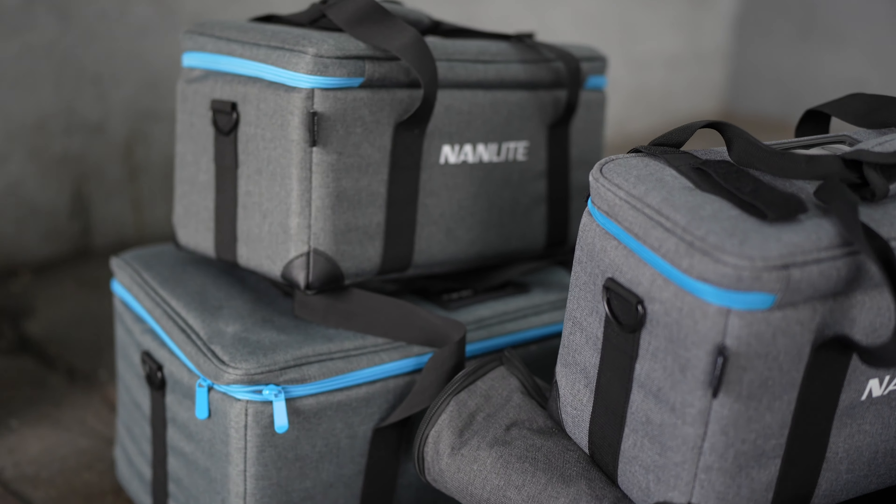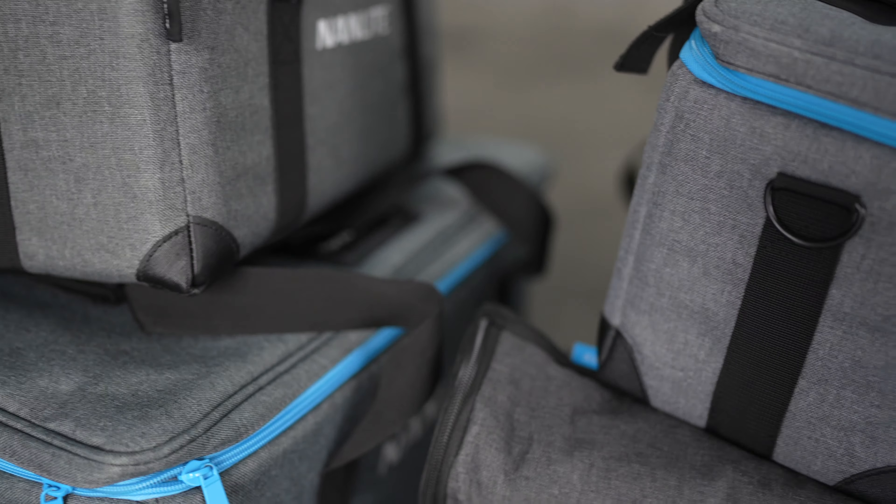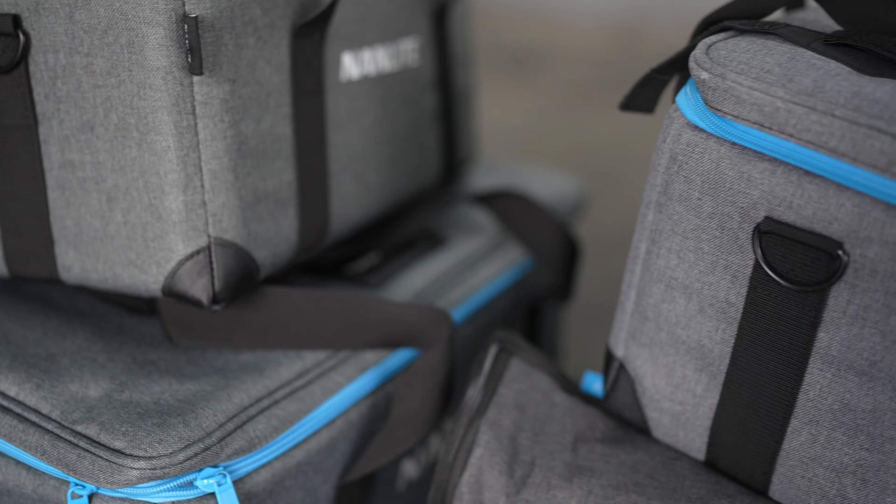The Nanlite lights are in full force here. We've got the 300B — a couple of them — the 60s, the 150, and of course we've got the Pro Scrim. Got another 300 there. Can't wait to set this one up.